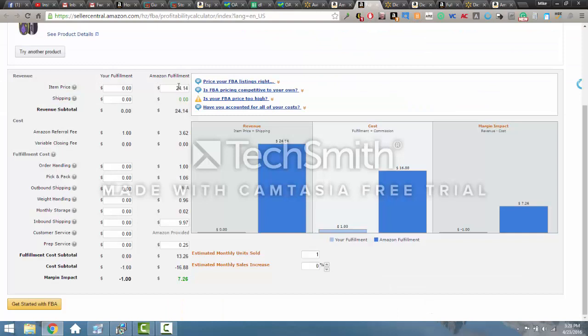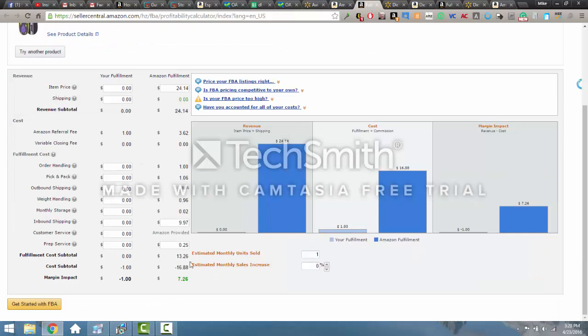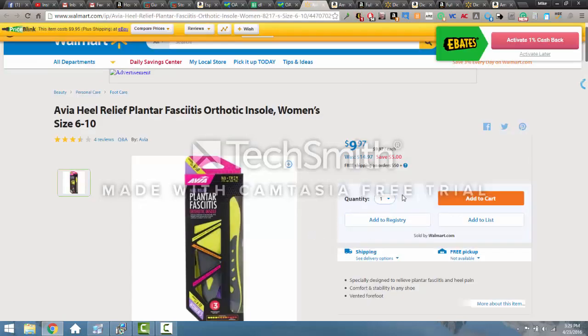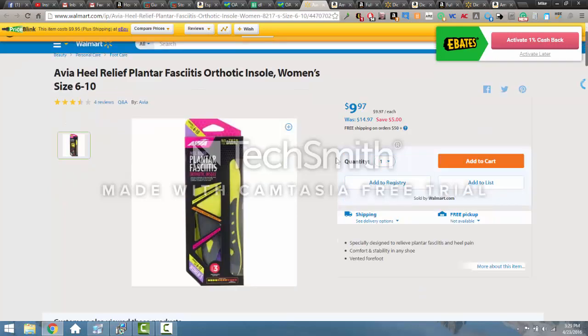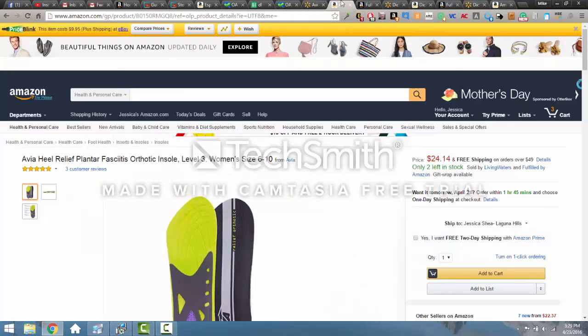So I want to run my fee calculator. $24.14 is the FBA price — I'm not really interested in what that merchant-fulfilled seller is charging. I can get it at $9.97, and this basically weighs nothing. But I always figure at minimum $0.25 per item for shipping. Running all that, I could make $7.26 per unit on this $9.97 item — that's 73% ROI. For me, this is a clear and easy buy. I would definitely be adding this to my Walmart cart. It's only letting me purchase two, so I would get two.